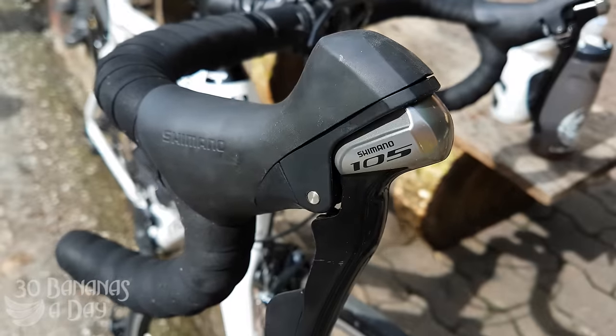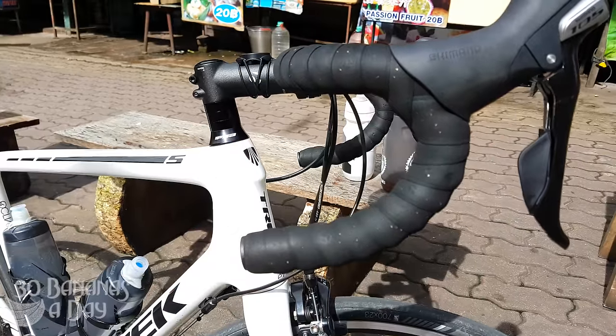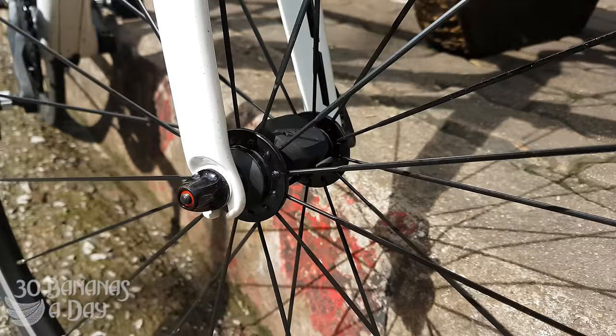Easy to adjust — they've got little markers on there. And the shifters are really nice. 105 shifters are so good. You can adjust the reach as well, screw in the little under the flap. The bars have a nice shallow drop. Good work Trek for paying attention to that — Keith Bontrager product.